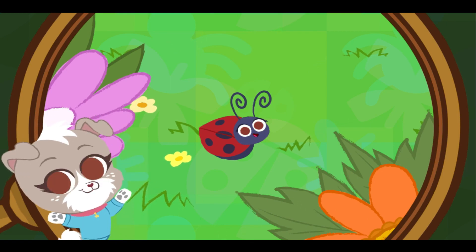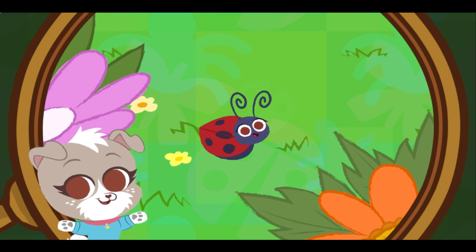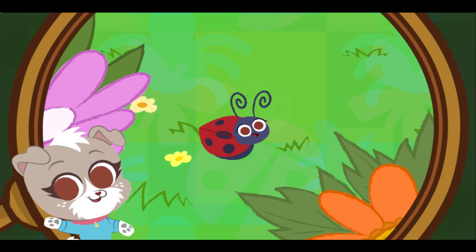You found the ladybug! Want to know something cool? Did you know that ladybugs can be male or female?